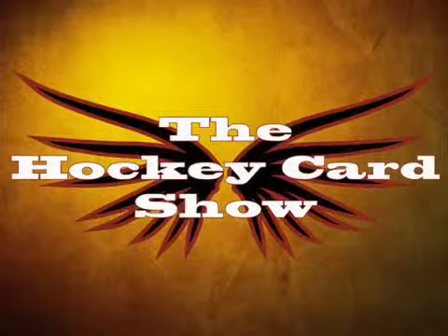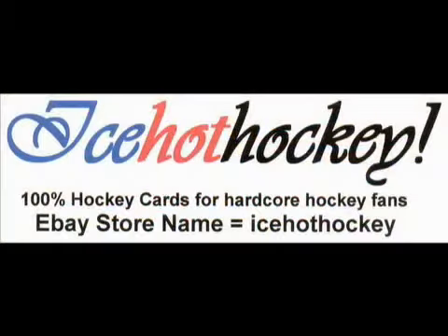On this episode of the Hockey Card Show, we taught Captain Canada the six-pack of Sutters and Barrasso! This episode is brought to you by IceHotHockey — 100% hockey cards for the hardcore NHL fan. Log into the eBay homepage and search by store name using IceHotHockey.